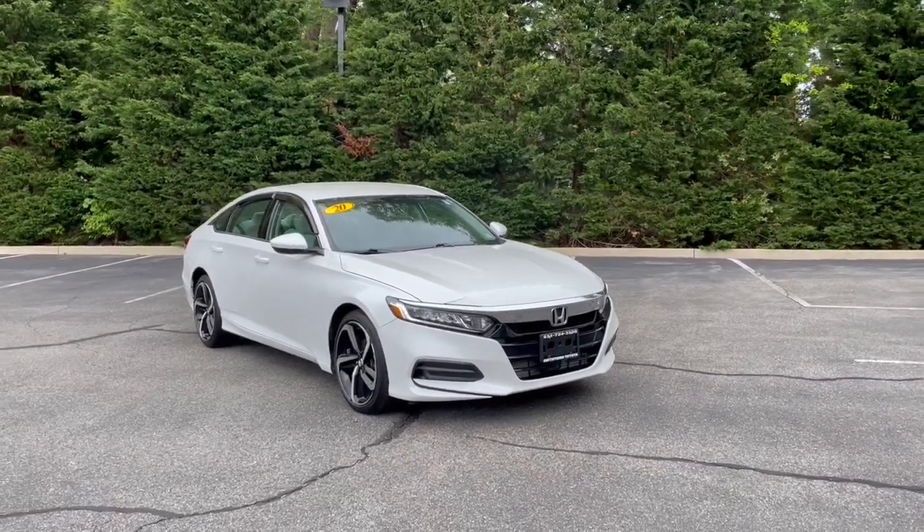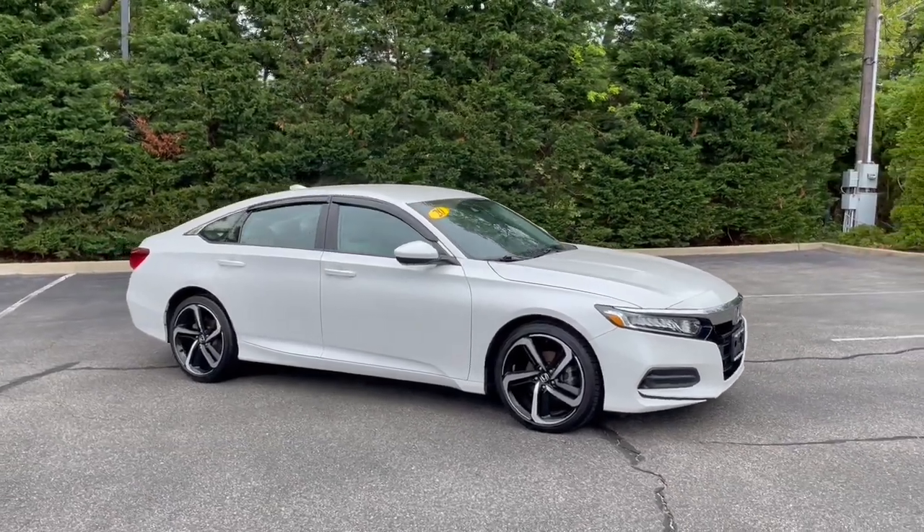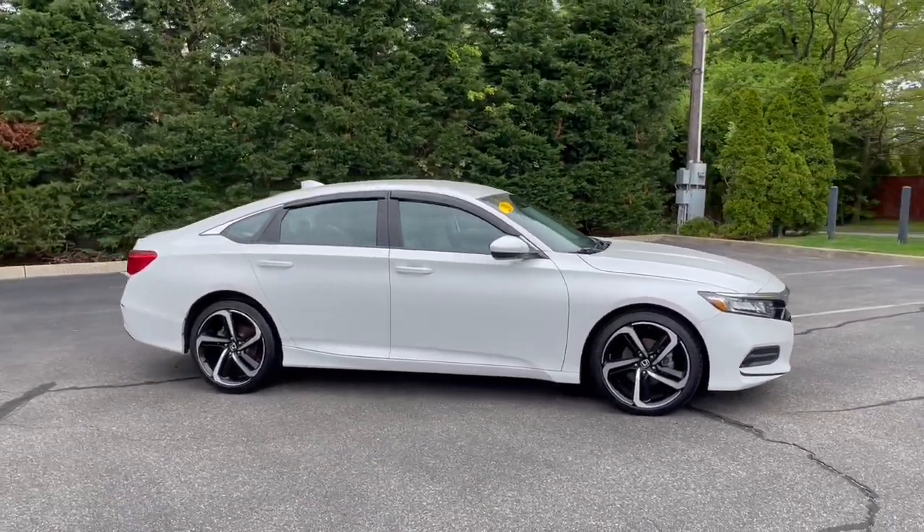Picture yourself in the 2020 Honda Accord. This vehicle is an outstanding buy with fewer than 30,000 miles on the odometer.